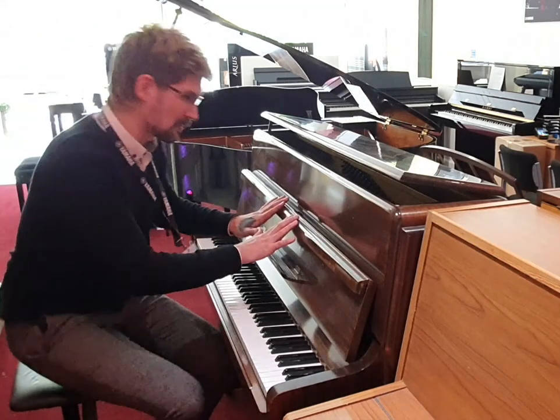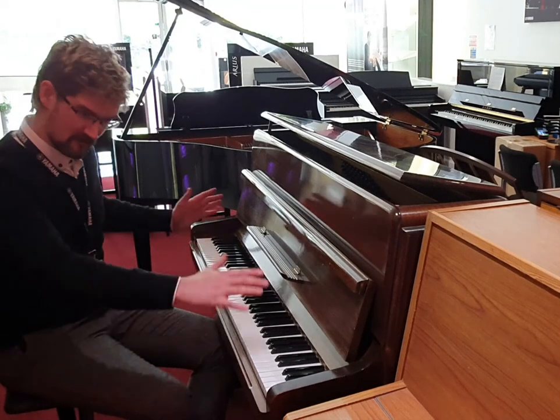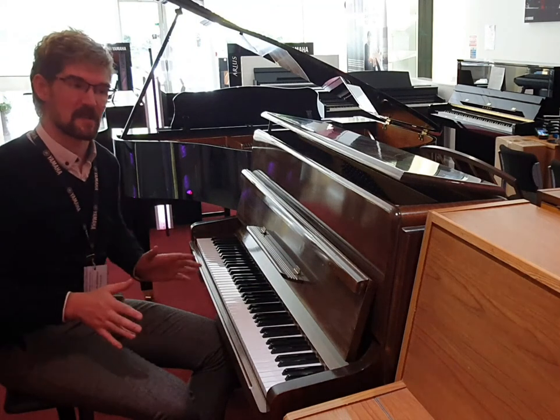It's a beautiful polished mahogany finish. It's 110cm tall by 139 wide and 53 deep, so it's nice and compact and it's going to fit in plenty of spaces.